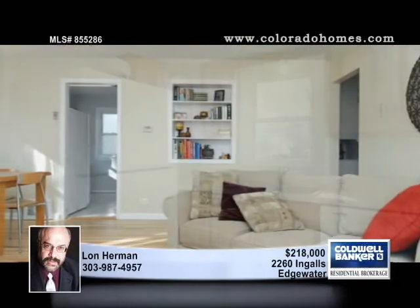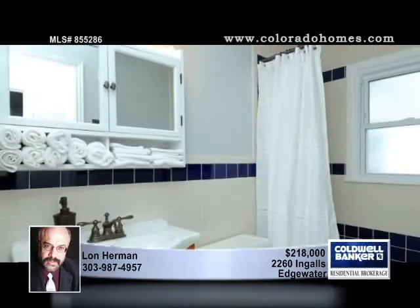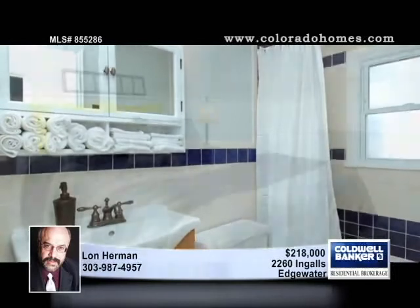Perfect for the first-time buyer, this well-maintained three-bedroom home has new paint and refinished hardwood floors. The main bath has been updated as well as lighting throughout.